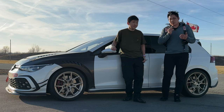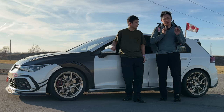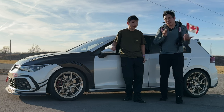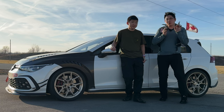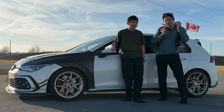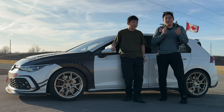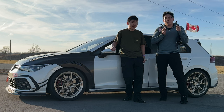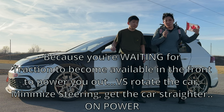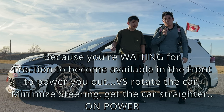So what Leo is doing — and you'll watch in his driving — is he uses a trail brake, rotates the car, and uses the throttle because the front wheels are pulling the car straight. He controls the yaw, the rotation of the car, and once it's optimal, he's on power. If you drive it like a rear-wheel drive car — braking, turning in — you're going to be really delayed on power. With a front-wheel drive car, you want to get on power as soon as possible to essentially pull you out of the corner.